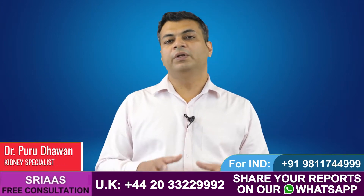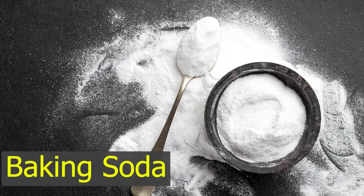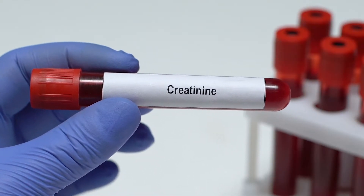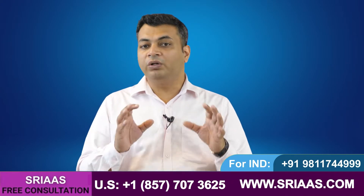Hello, my name is Dr. Purudhavan. Today in this video I will explain the importance of baking soda to control the level of creatinine in a kidney failure patient. We all know kidneys play an important role in excreting all the waste from the body through urine.